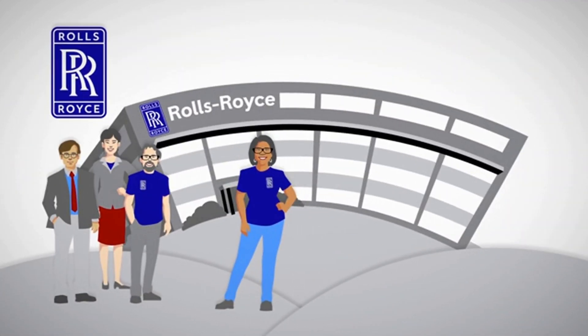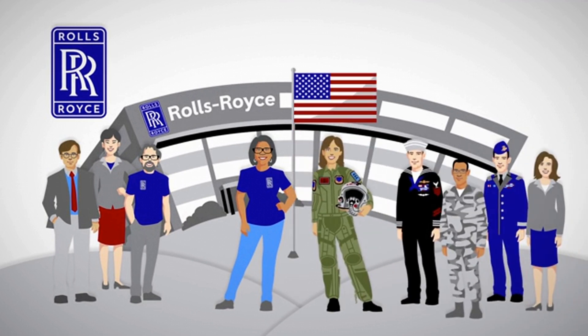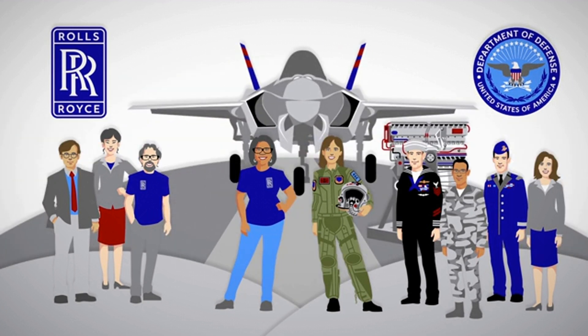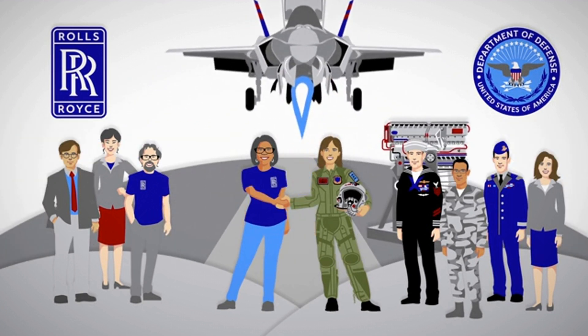Rolls-Royce works under security rules approved by the U.S. Department of Defense and works closely with the DOD to create innovative technology that meets their future propulsion needs.